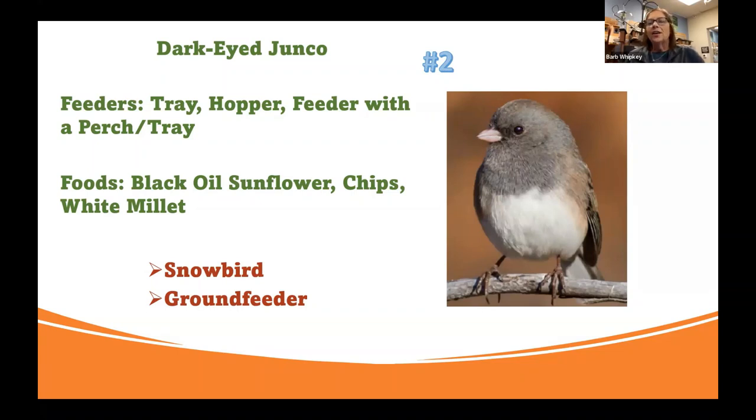Dark-eyed juncos are the same as cardinals — you can barely see a neck on that little guy, so they need those tray feeders and those hoppers. They just can't land on a perch; there's not enough neck to turn sideways and eat. If you don't have a hopper feeder or a tray feeder, once you add those, you're going to start seeing those birds that are feeding under your feeders coming up to your feeders more.